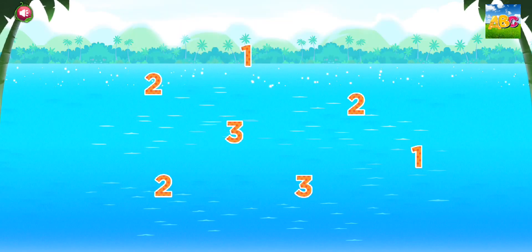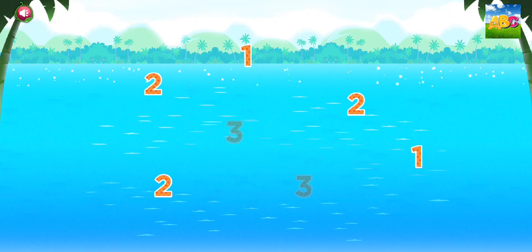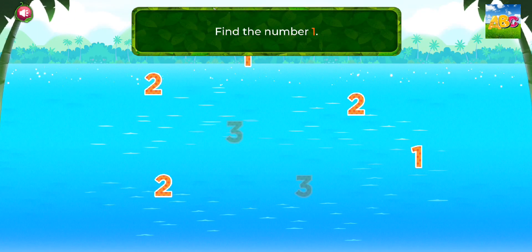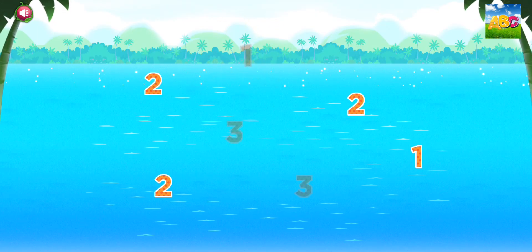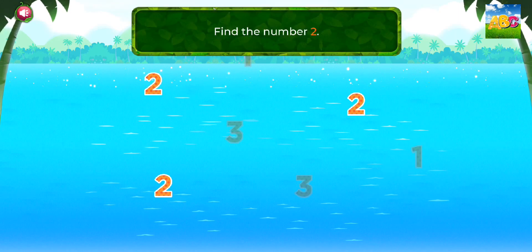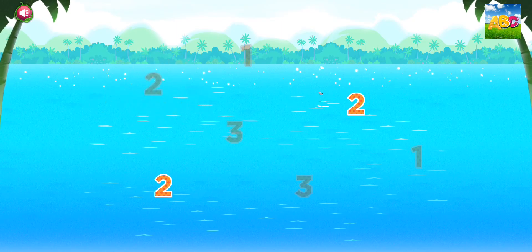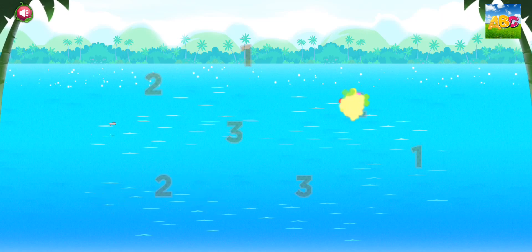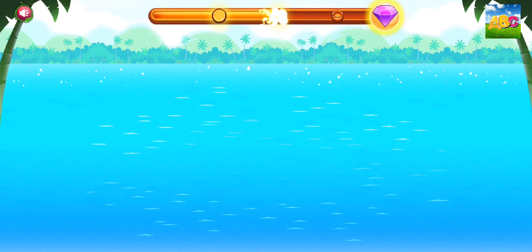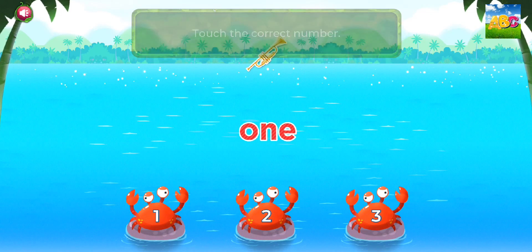Find the number 3. 3. Find the number 1. 1. Find the number 2. 2.